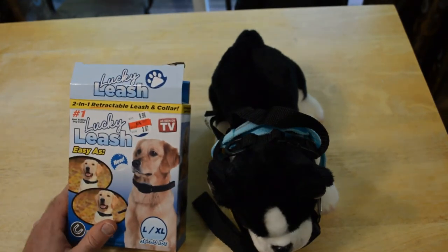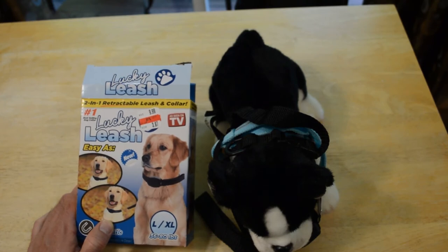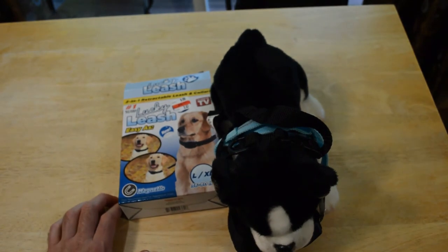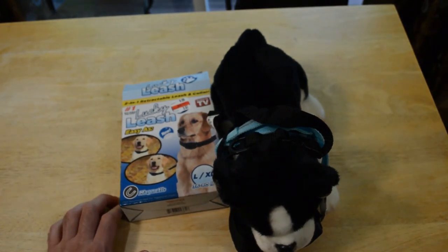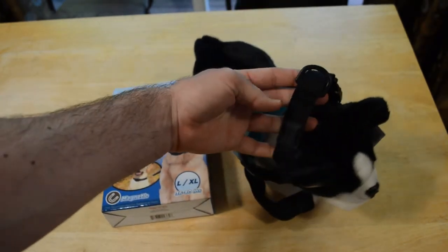I don't recommend the As Seen on TV Lucky Leash two-in-one retractable leash and collar. I just think there's better options out there. Even the cheapest dog collars and leashes — I would just get that and skip this thing, because this is very, very unattractive. It looks bad — let's just put it simply.